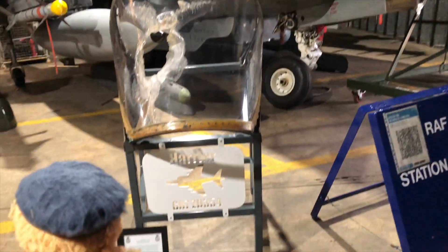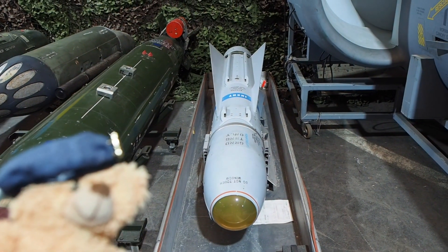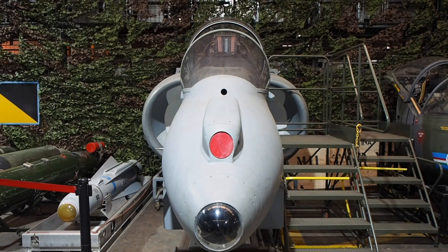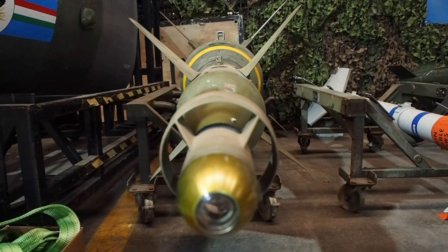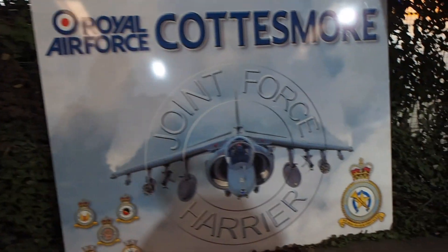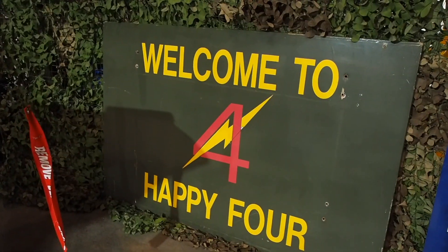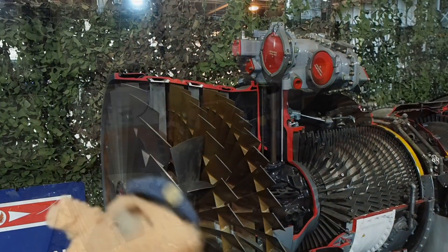This canopy was damaged by a bird strike. The Heritage Centre also displays the armament that the Harriers carried, such as the Maverick missile. Here we have the cockpit sections — to the left is the American AV-8B and to the right of that is the GR7. There is also a section cut away to show how it looks from the inside.